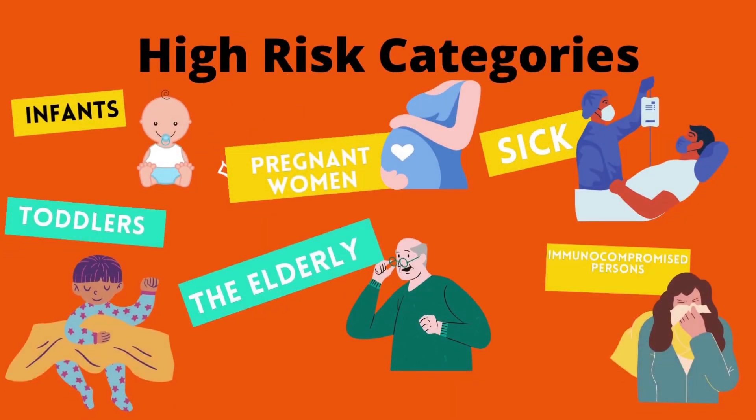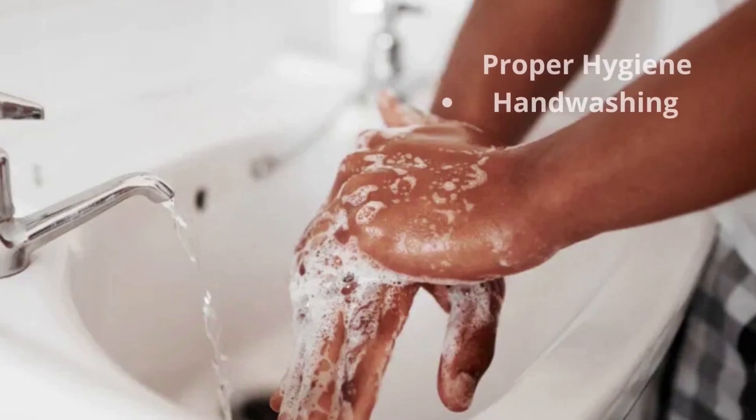High risk categories include infants, toddlers, pregnant women, the elderly, sick and immunocompromised persons.